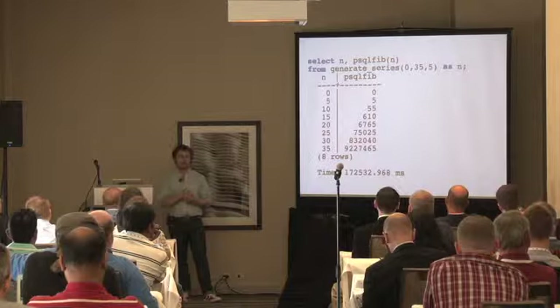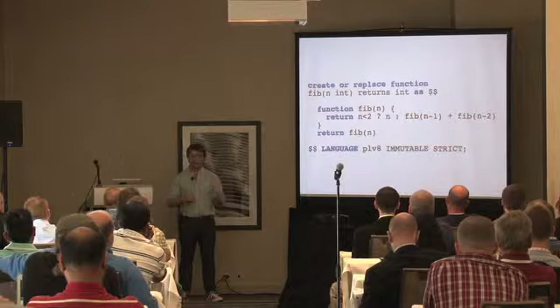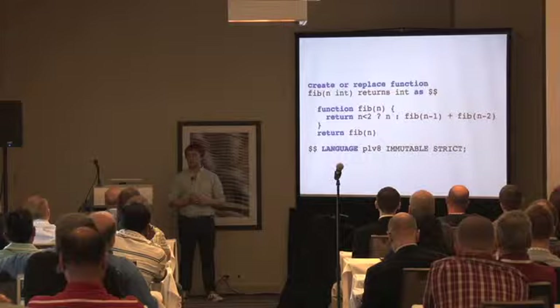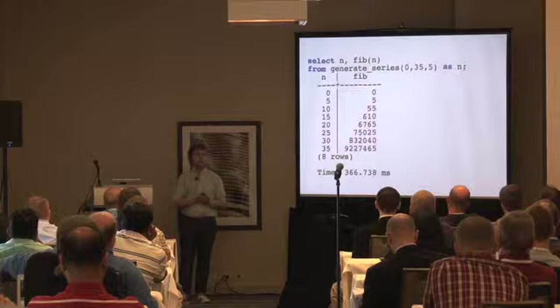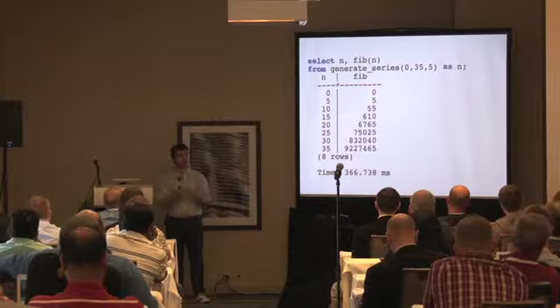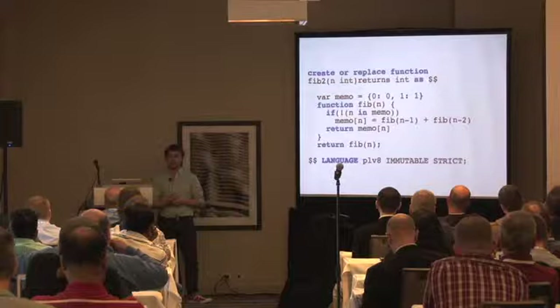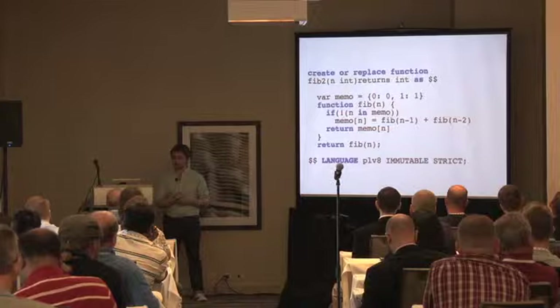PLV8 is much faster — about 300 milliseconds to do the same work. It's not a totally fair comparison since PL/pgSQL isn't meant for algorithmic computation, but this shows the speed that V8 achieves once compiled. I also did a memoized version just to see how fast it could get — it creates a memoized object and returns from there so it doesn't have to do as much recursion. And it's much faster still.